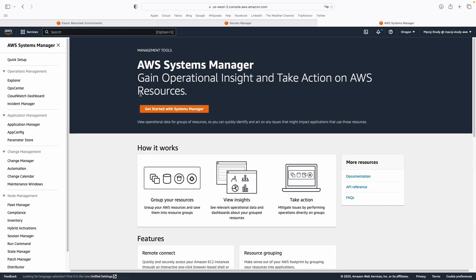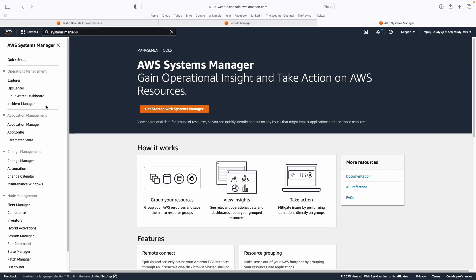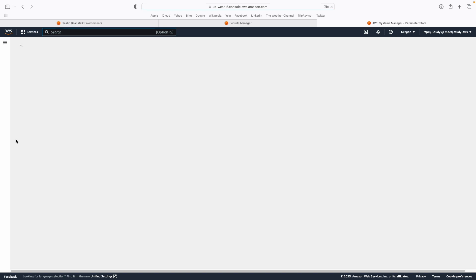The second service is AWS Parameter Store, which provides secure hierarchical storage for configuration data and secrets management. To access AWS Parameter Store, you can search for Systems Manager in the search bar, and then on the left side, look for Application Management where you will see the Parameter Store section. Click there and you will have access to the Parameter Store page.